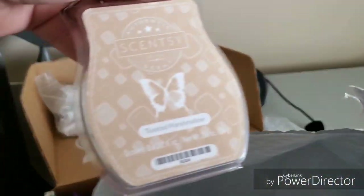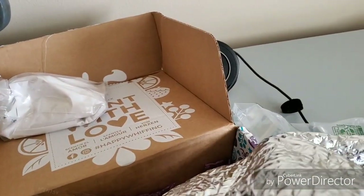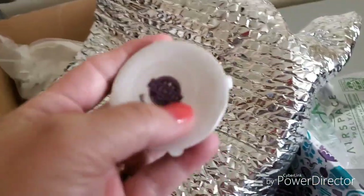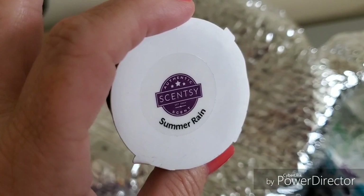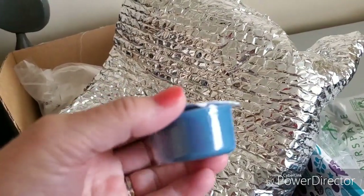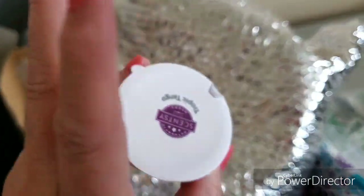There's one more full size — Toasted Marshmallow. Oh that sounds yummy! And those are the summer scents. Part of the Whiff Box that you get is a sneak peek of next month's scent of the month, which is going to be Summer Rain. These little samples are about a cube and a half from one of the bars, and then the other one is Tropic Tango.